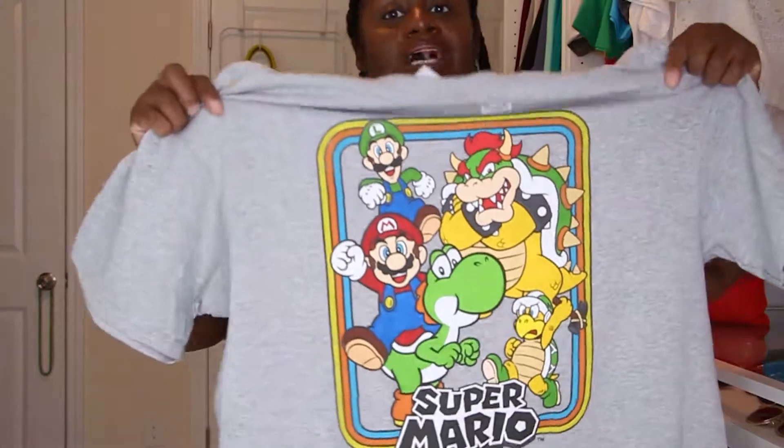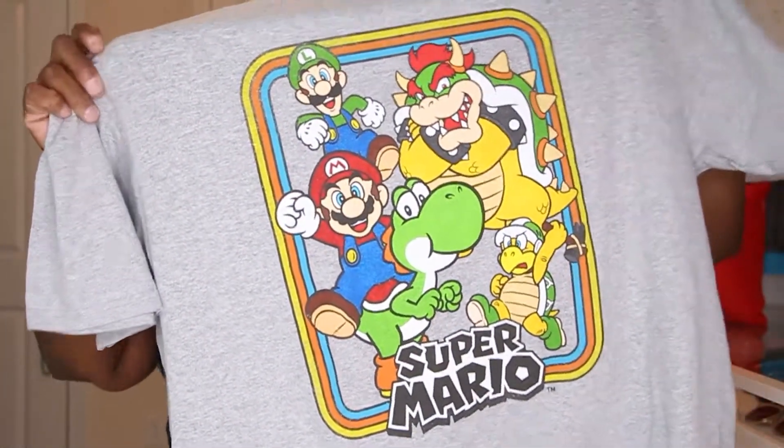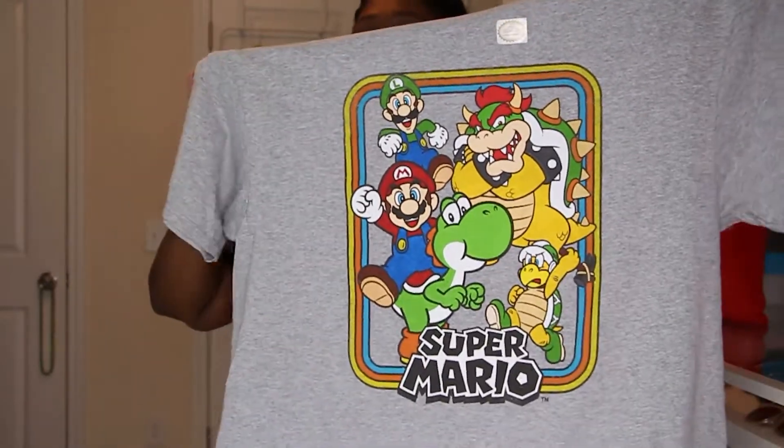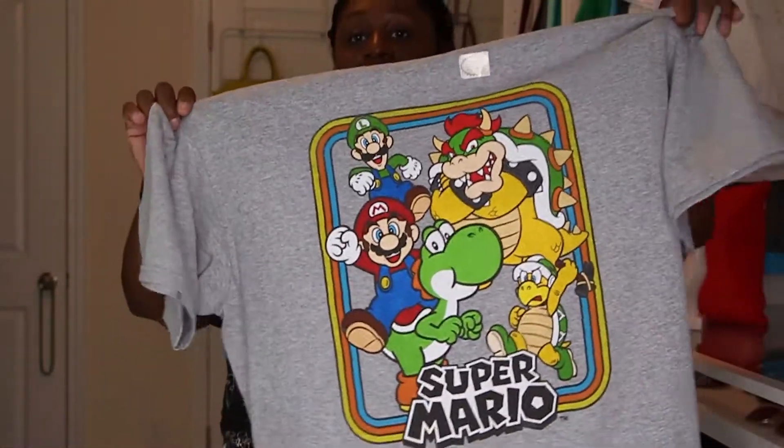Spot number two: Big Lots. Big Lots has stepped up their game — they're not just an overstock store anymore. They now get stuff restocked regularly and have a really nice selection of graphic tees. This tee was eight bucks, and most of their graphic tees are around eight dollars. I have a handful of Super Mario tees but why not add another one? Go get yourself a tee from Big Lots.